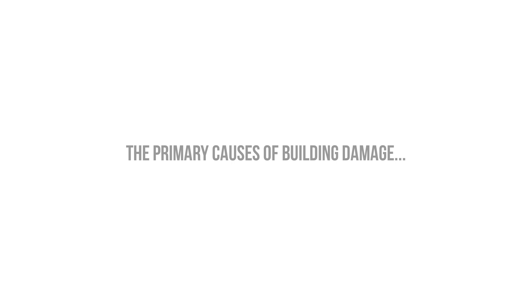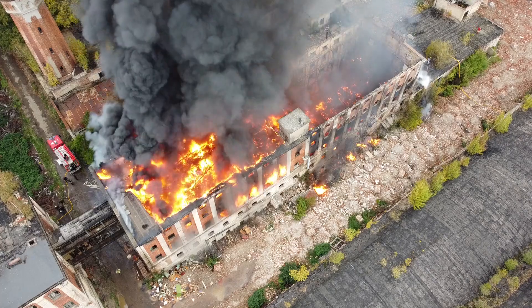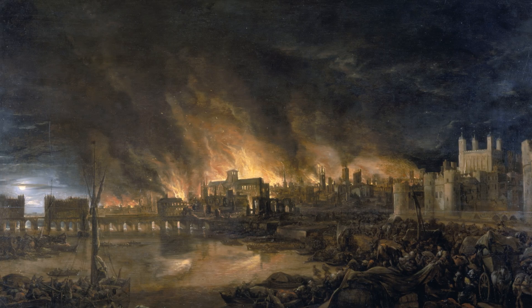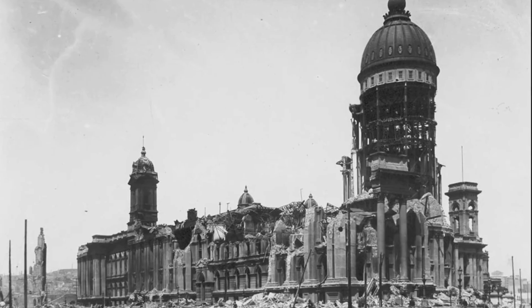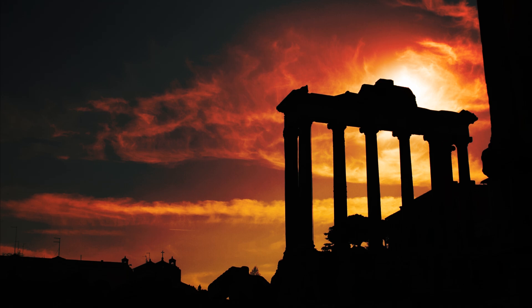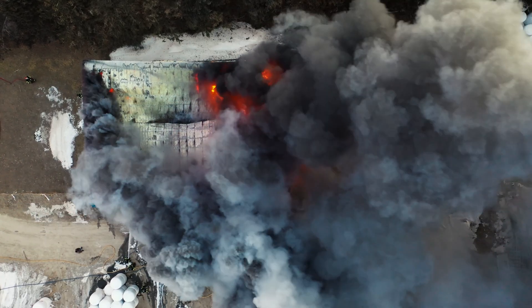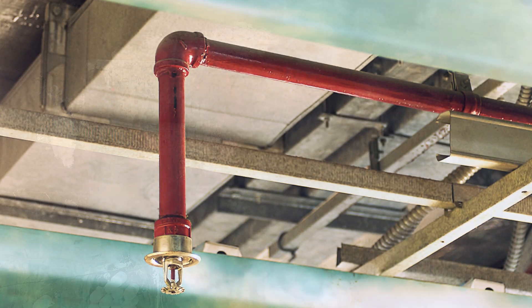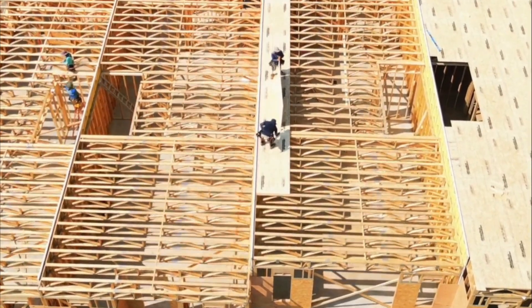Let's talk about the damage functions that act on a building. First on our list is fire. Fire has completely razed cities — most people are familiar with the Great Fire of London in 1666, the fires that raged in San Francisco after the 1906 earthquake, and the ancient city of Rome often catching fire. Construction techniques, materials, and building codes were developed to address fire, and nowadays we're pretty good at it. Our buildings need to manage fire effectively if we want them to last.